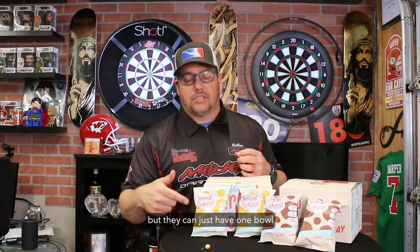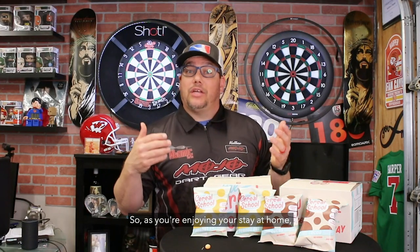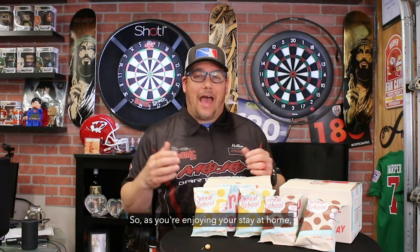So hopefully that was fun and exciting to watch us try and hit some cereal with darts. I want you to know this is not a sponsored deal at all — we just happen to love the Cereal School. My kids love it. I love that it comes in these little bags, so they're not eating a whole big bowl of cereal, but they can just have one bag and with the protein in it, it fills them up. So as you're enjoying your stay at home, you can certainly order this and have it delivered — I ordered this two days ago and it came in today.